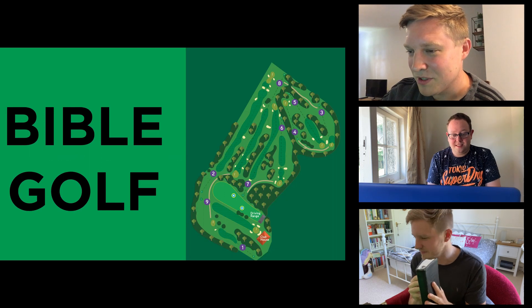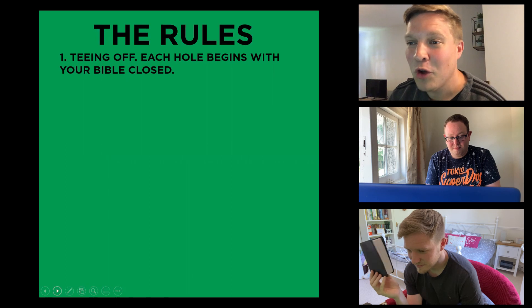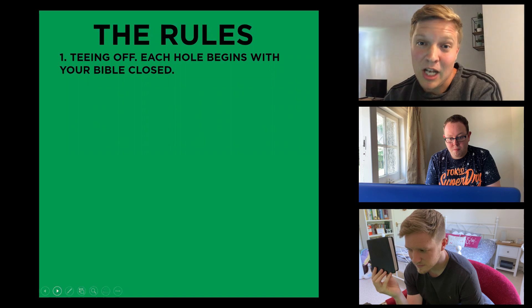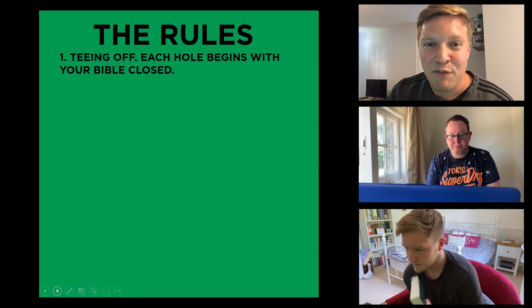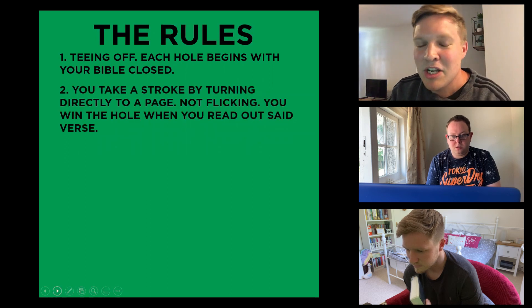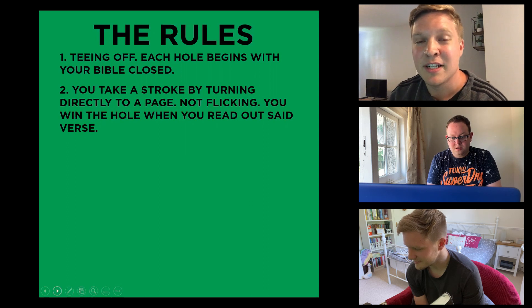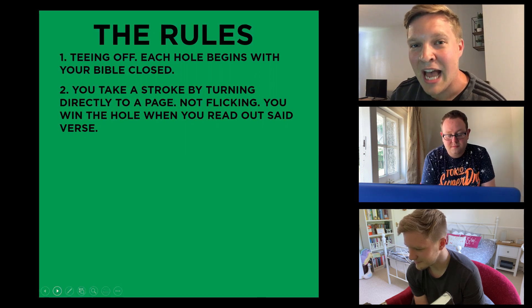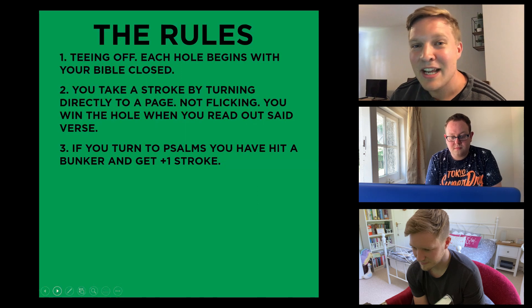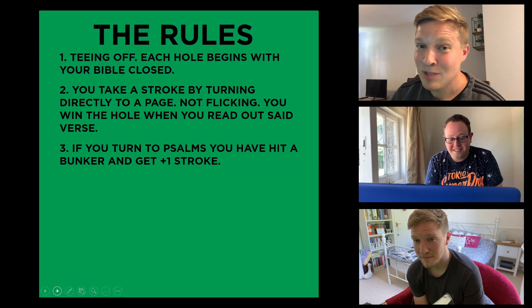I sure do. Got my Bible. Rule number one is how to tee off. We're going to play four holes and the way to tee off each hole is by beginning with your Bible closed, then to tee off you basically need to turn to a page in the Bible. To take a stroke, you need to make sure that you don't flick to a page — you turn directly to that page. Each turn you make counts as a stroke, so you want to take as little strokes as you can. Rule number three: if you turn to any Psalms, you have hit a bunker, and that is plus one stroke.